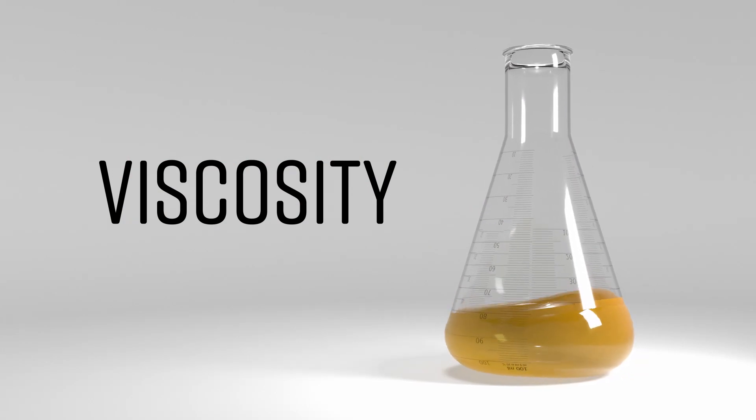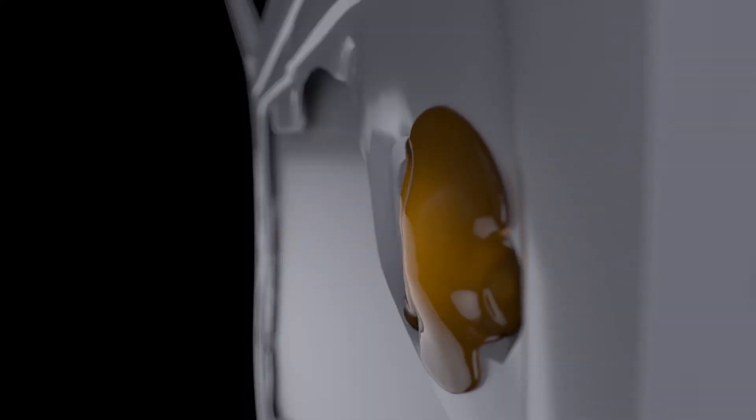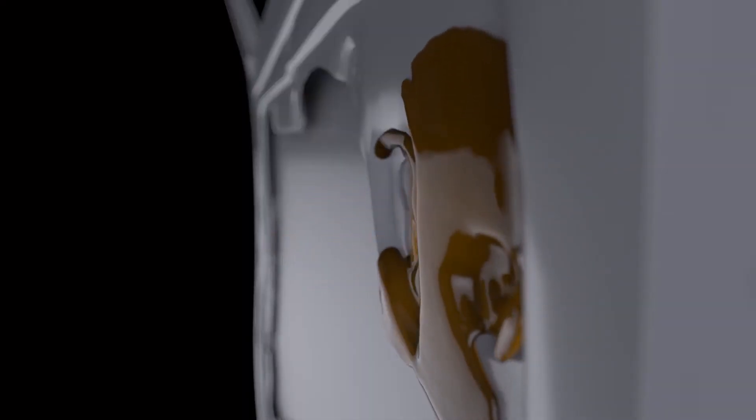The point we're going to discuss today is the importance of viscosity. It is so important that when you're choosing a rust protection product, you choose one with the right viscosity. An effective rust protection product has to be able to travel anywhere where moisture goes, and today's experiment is going to demonstrate how important viscosity is to an effective rust protection product.